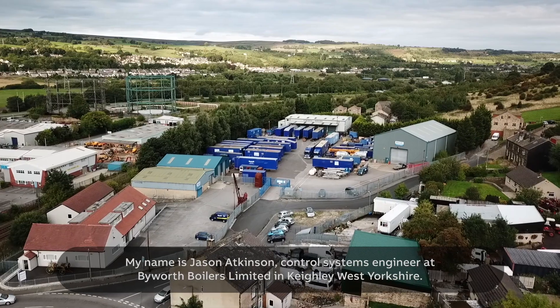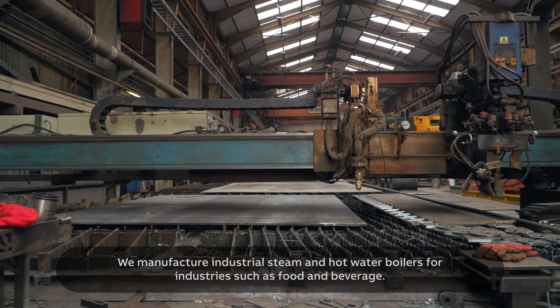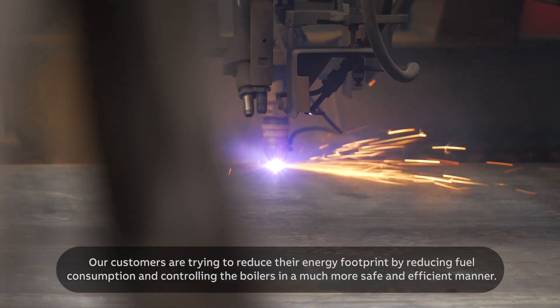My name is Jason Atkinson, Control Systems Engineer at Bowoof Boilers Limited in Keithley, West Yorkshire. We manufacture industrial steam and hot water boilers for industries such as food and beverage. Our customers are trying to reduce their energy footprint by reducing fuel consumption and controlling the boilers in a much more safe and efficient manner.